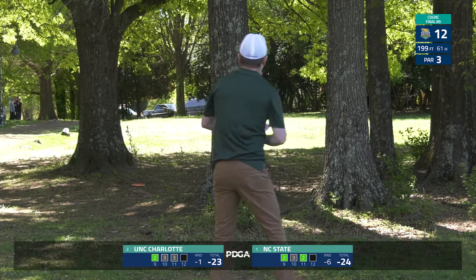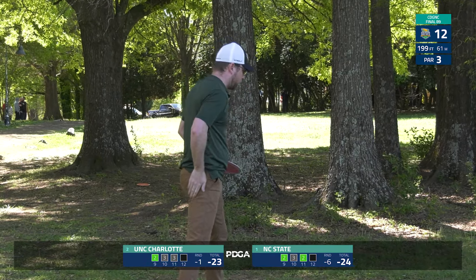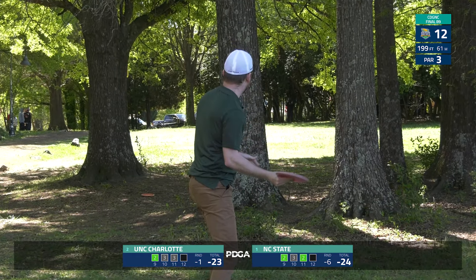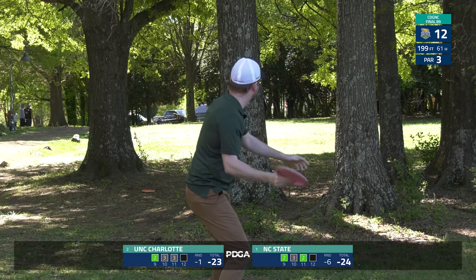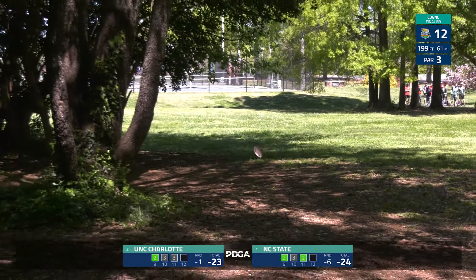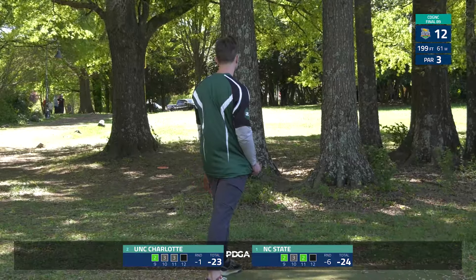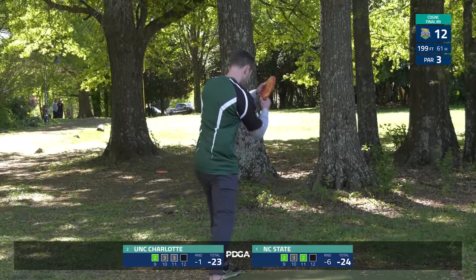NC State is going to be looking at par at best. The door opens once again — just great back-and-forth golf, I'm on the edge of my seat. Big forehand here from Jack Lang — needs a little bit of ground play. That'll putt for sure, a little short, but at least we've got somebody on the dance floor. Look at those branches, the wind picking up here.